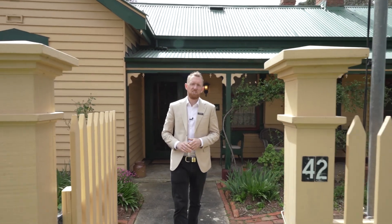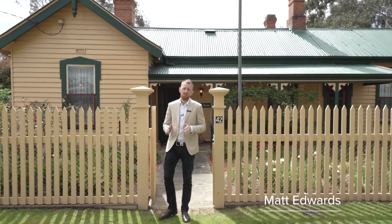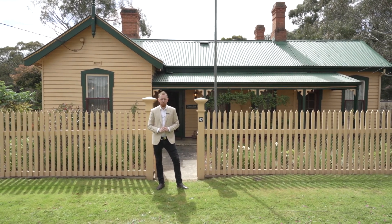Situated on a large allotment of approximately 1,243 square metres is this well-maintained home, which is actually Rokewood's first police station. Hi, I'm Matt Edwards and welcome to 42 Ferris Street here in Rokewood.